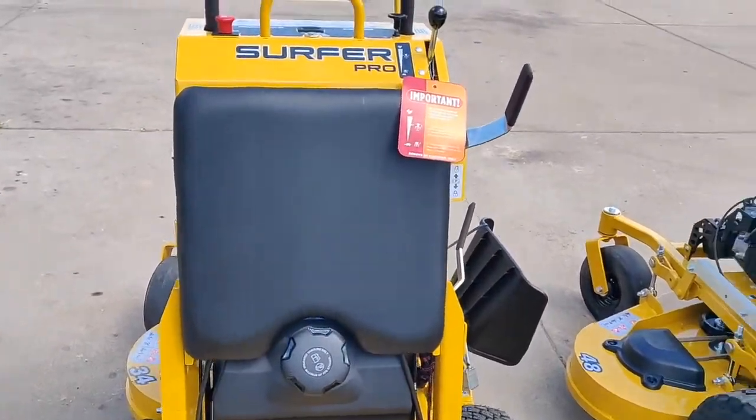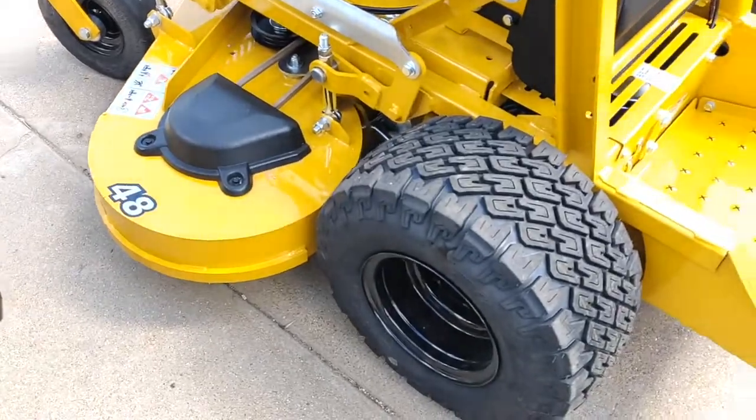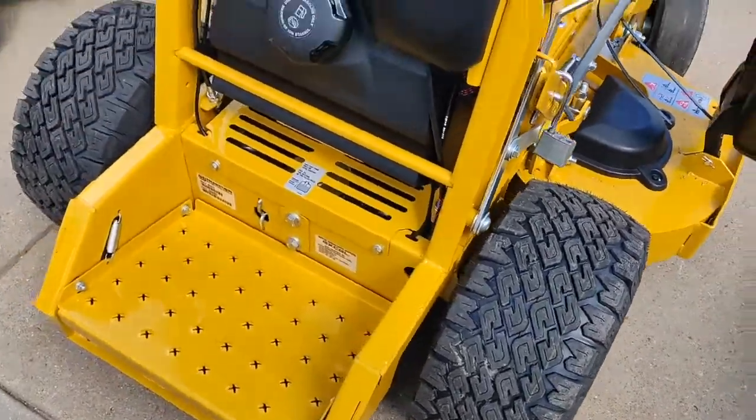Then next to it, you do have the option of going with a 48-inch deck if you have yards that are maybe a little bit wider open, but you still want that smaller, affordable stand-on option with the versatility and maneuverability. Takes up less room on the trailer — overall just a great machine.